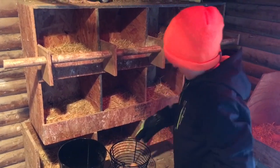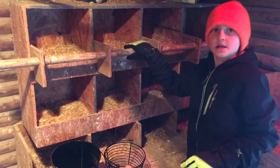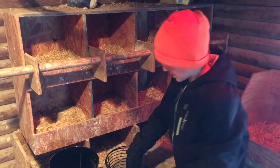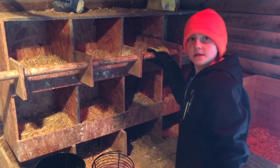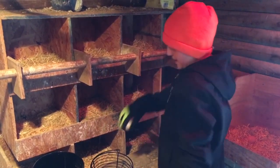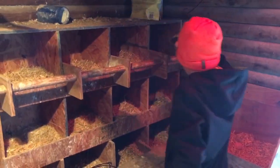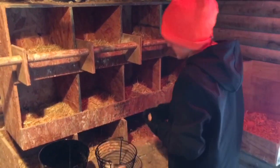How many eggs did we get? Well, they range around seven to ten on a regular day. If we've been gone a day or so, it's like 15 eggs. If we get lucky, maybe 20 — about 10 each day. Today we got eight eggs.